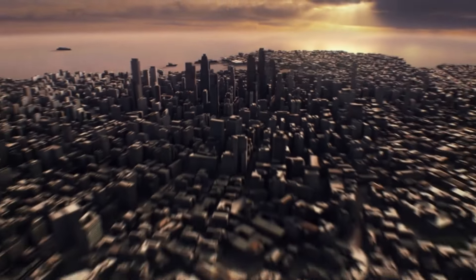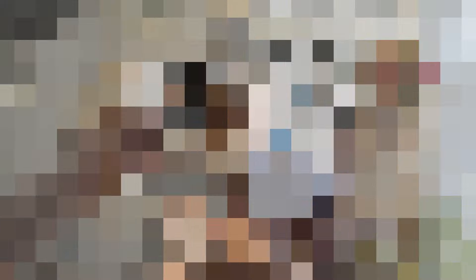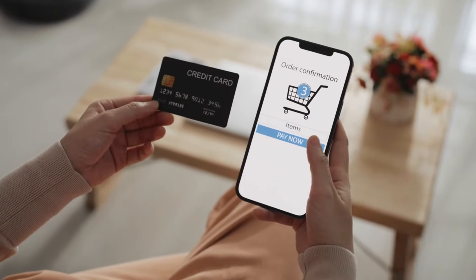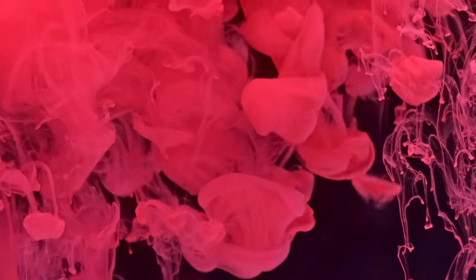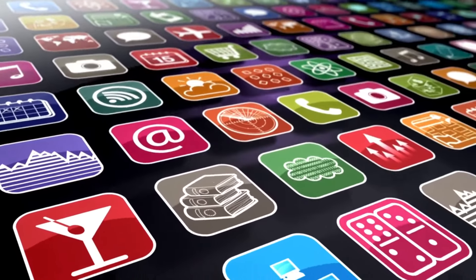These tokens can represent anything you can imagine. Think of a coffee shop application that rewards you with rune tokens for every purchase — those tokens could then be used to redeem free drinks or merchandise. Or maybe a sports team could use runes to create unique digital collectibles for their fans. The possibilities are endless, and that's the beauty of Bitcoin Runes.